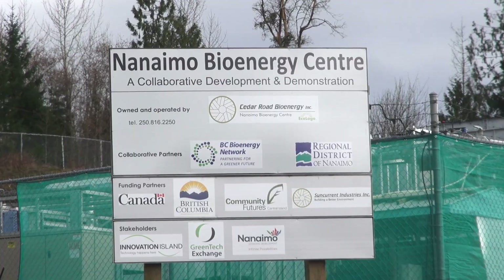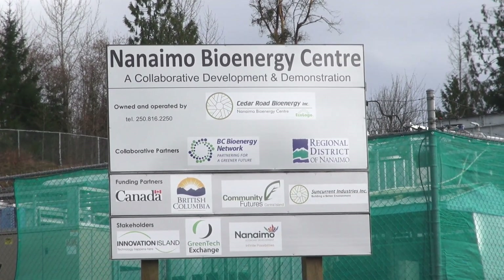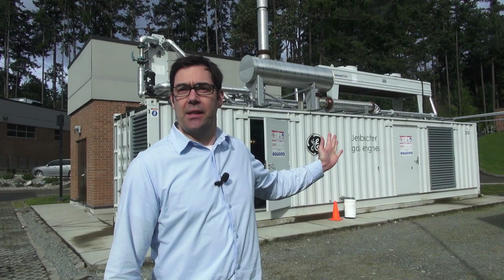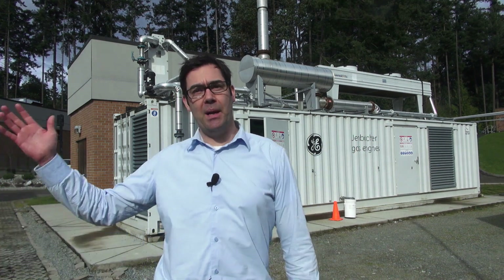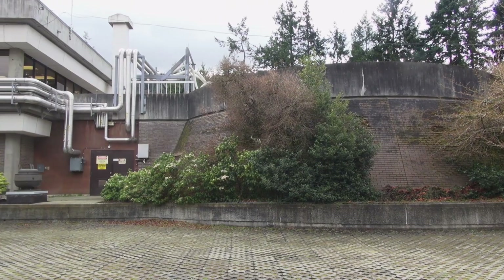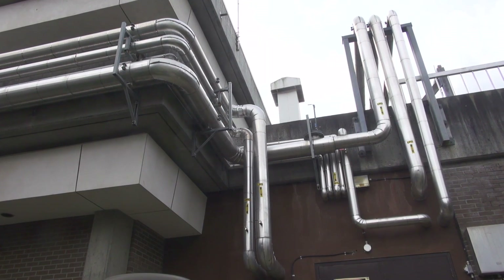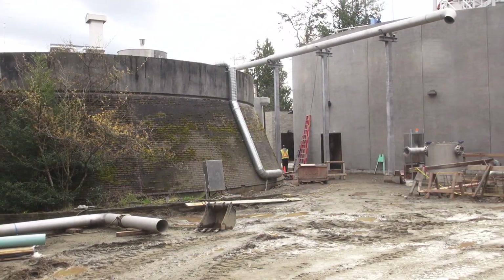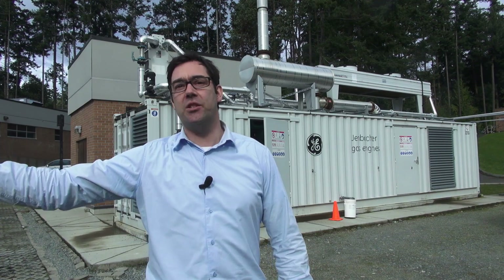That's Chris Midgley, the Manager of Energy and Sustainability for the Regional District of Nanaimo. As mentioned, this is a co-gen facility — co-generation of electricity but also heat. The heat that's being produced at this site is actually being directed back toward the buildings, providing comfort to the workers here, but also going into the process heat for the treatment of the sewage itself — heating the waste that's in the digesters.